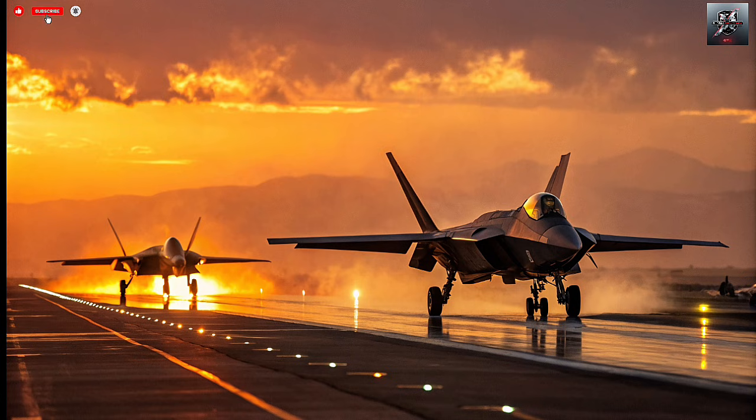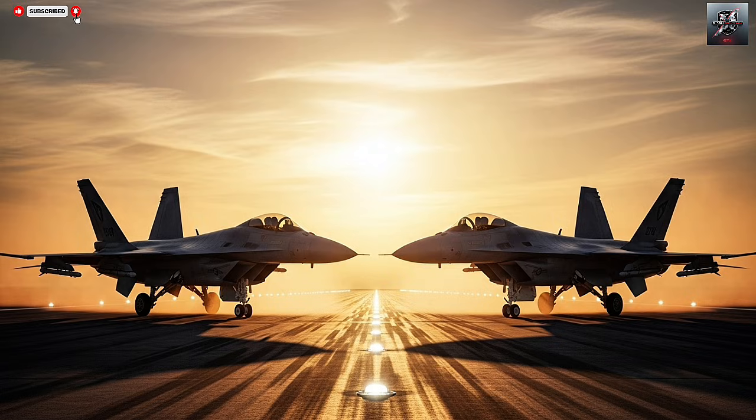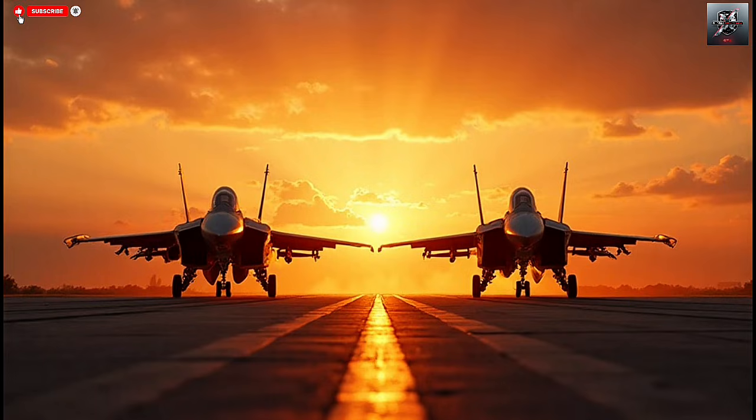Israel's F-35I Adir isn't just another version of the American F-35. It is a deeply customized, highly integrated fighter that blends U.S. stealth engineering with Israel's battle-tested electronic warfare systems, indigenous software, and superior mission-specific upgrades. From day one, Israel was granted the rare privilege to modify the jet's core functions. This makes the Adir not only unique among global F-35 operators but also the only version capable of fully independent upgrades and mission programming. This independence ensures Israel can adapt the aircraft fast, respond to regional threats immediately, and tailor its combat profile with unmatched precision.